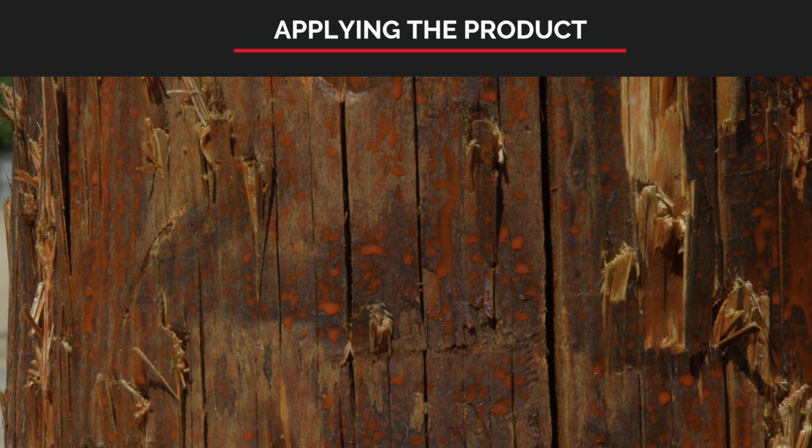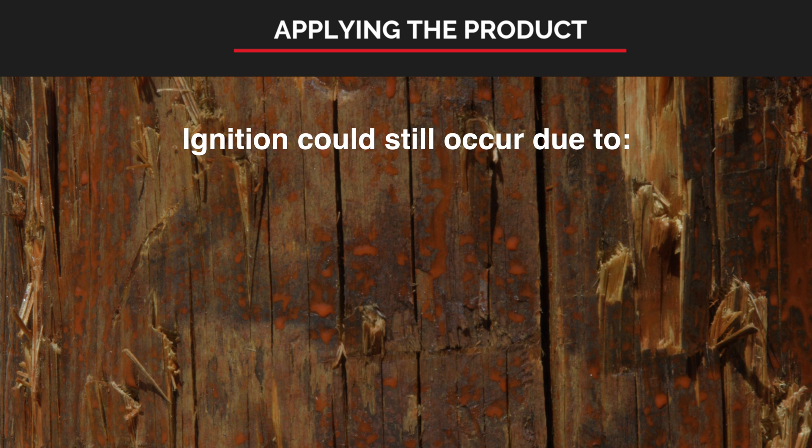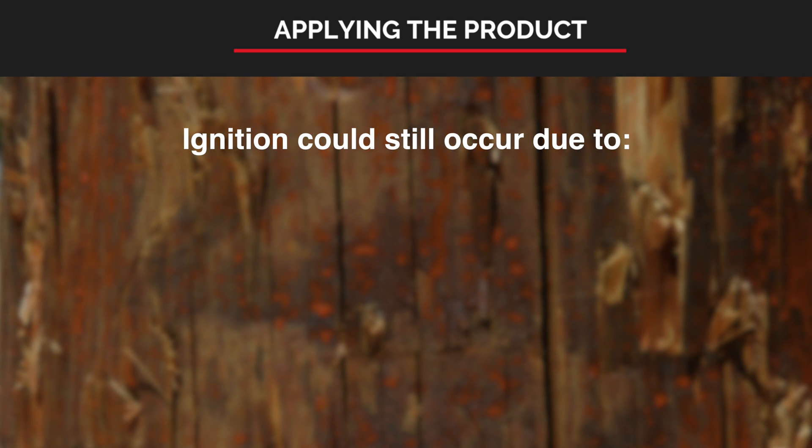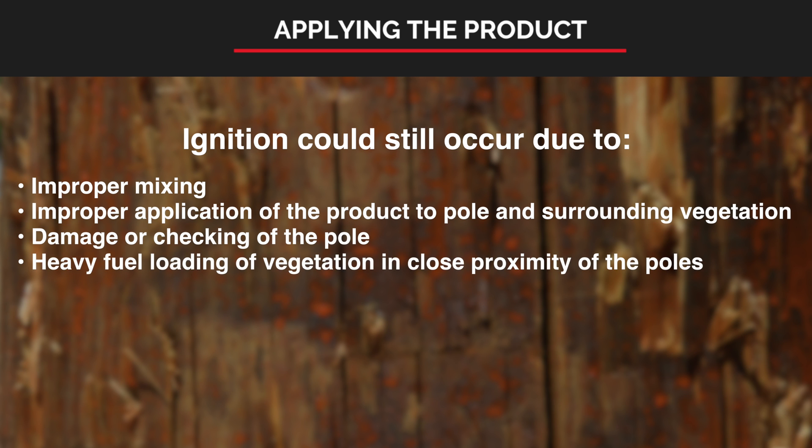Even though the poles have been treated, there are some situations in which ignition could still occur. These situations are primarily due to improper mixing, improper application of the product to the pole and surrounding vegetation, damage or checking of the pole, or heavy fuel loading of vegetation in close proximity to the poles.